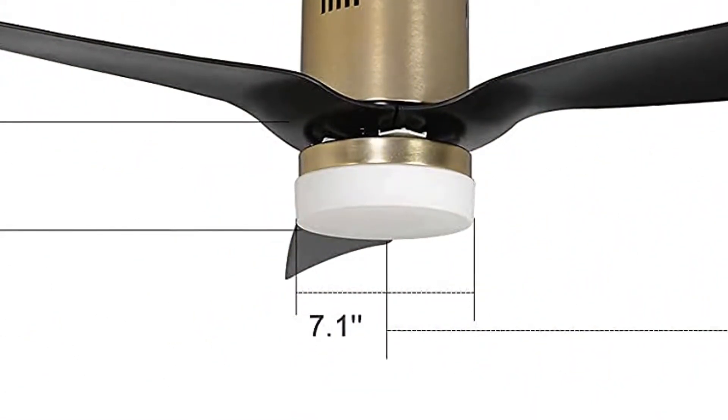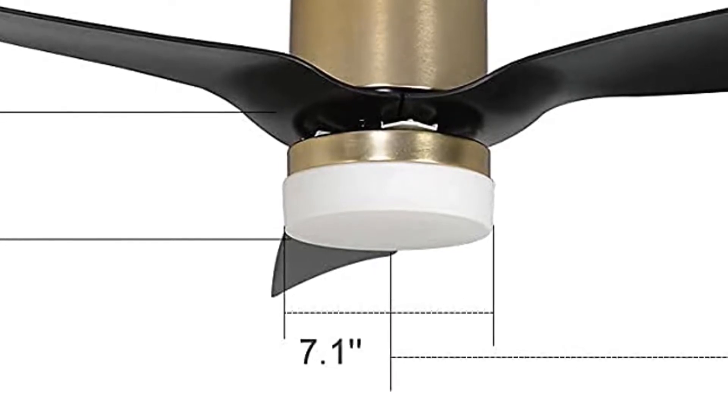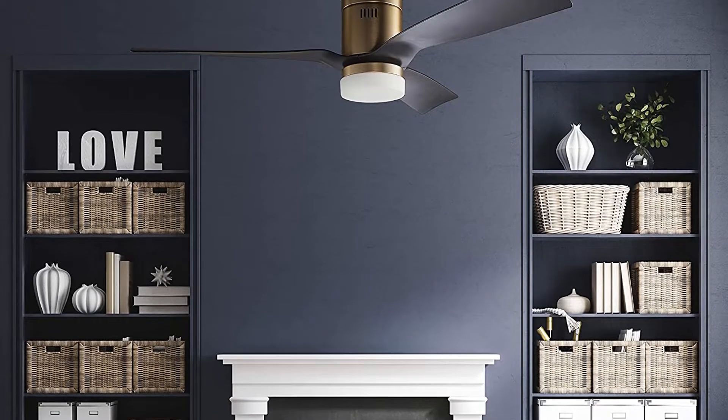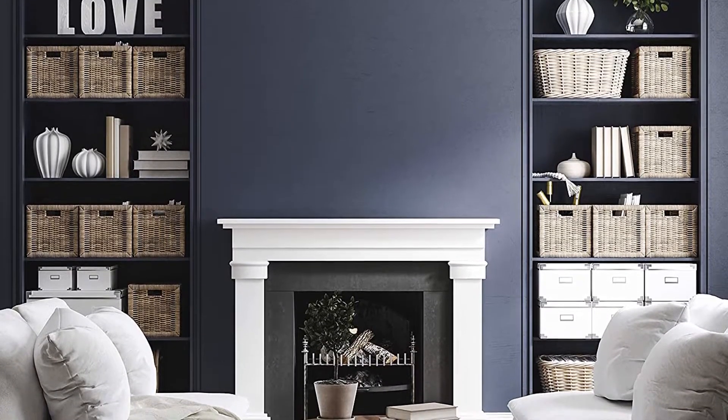Considering its given price tag, you get a pretty decent fan size of 52 inches. And just like most other smart ceiling fans out there, this Smear one also offers a total of three fan blades, which should be quite good for most.